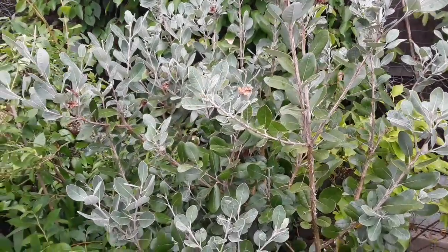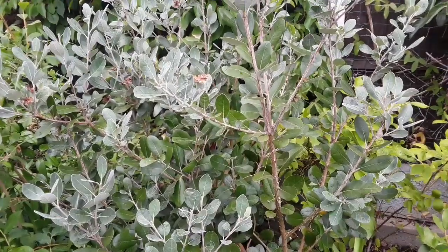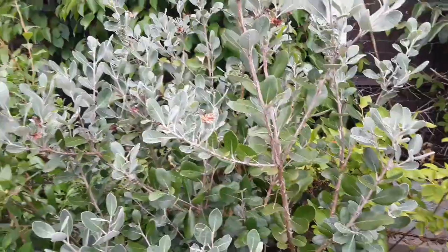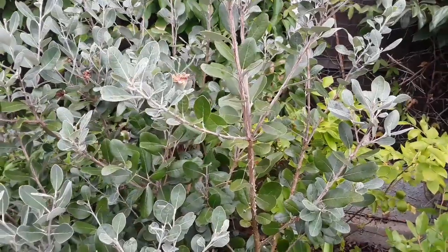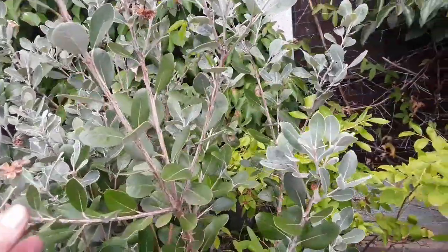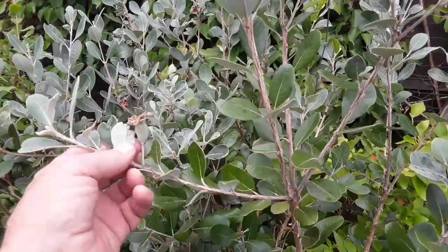Hello everyone, it's Brett here, Lionheart84. I thought that as we've just hit the beginning of August, it'd be time to do an update on initial fruit set on some of my larger pineapple guavas or feijoas, because now you can start to see them begin to swell. So we're going to have a quick look at the Mammoth first.